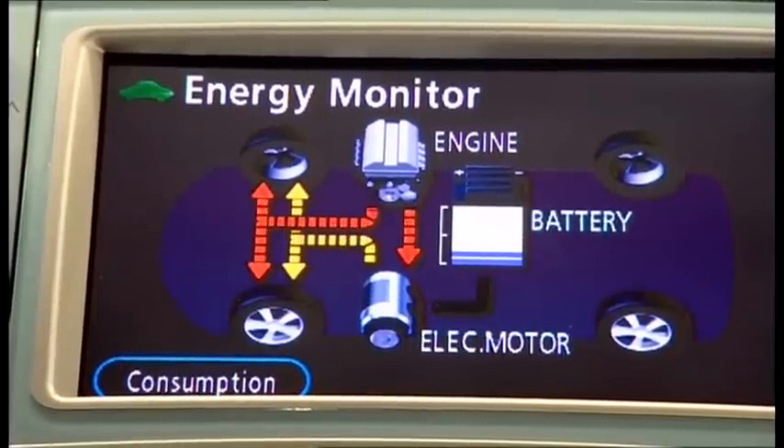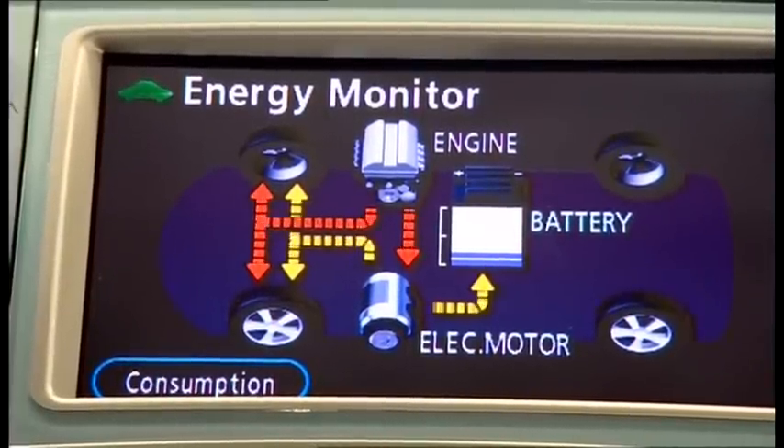Inside is all very familiar with the current generation Prius, including the energy monitor system that allows you to play that clever little game where you see what the drivetrain is doing — is it the electric motor only, the petrol engine only, or a combination of both?